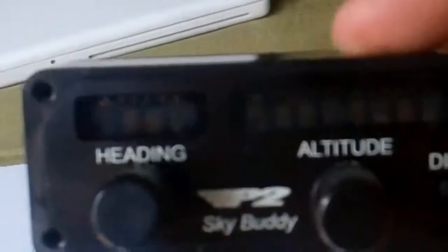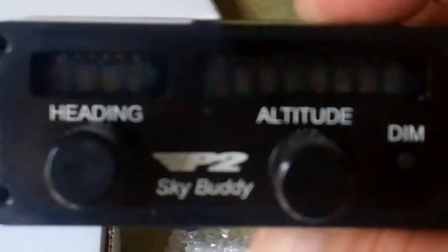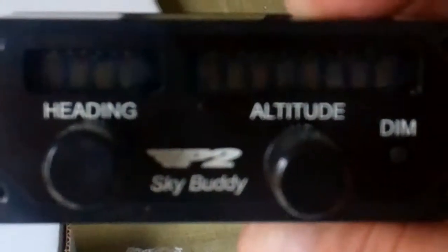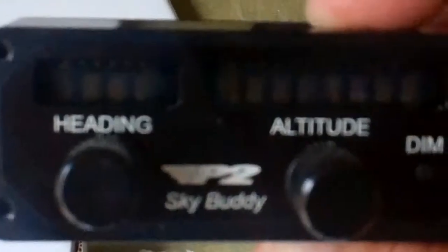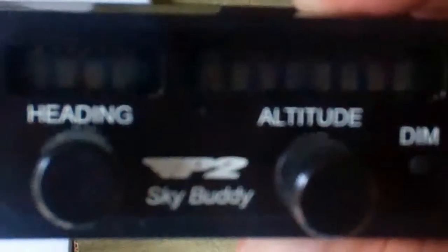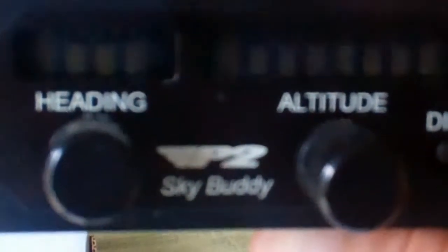This is the SkyBuddy. On the right hand side you can see the altitude window, and on the left hand side it has heading. I wasn't particularly looking for heading, but I can definitely see where that would be very useful, especially in a single pilot environment. In flying instrument flight rules, you're given heading assignments and altitude assignments all the time, and I can definitely see where the heading wheel would be particularly useful — especially on the initial clearance where you're typically given a heading to fly after departure and an altitude.